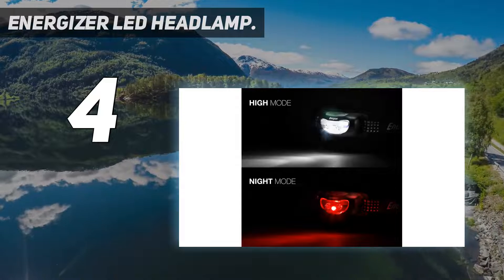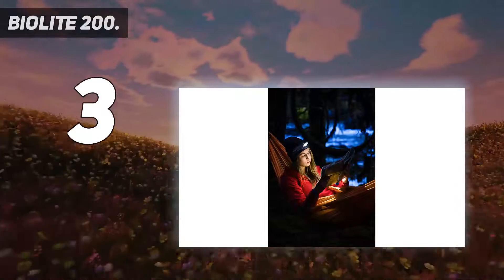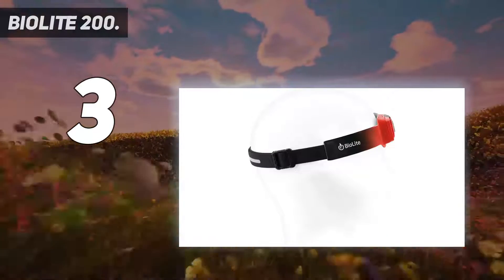Simple, easy to use, durable, and portable. At number 3: BioLite 200. The 200 lumens of the BioLite 200 may sound puny compared to the higher lumen models on the list, but this was built for running, not signaling aliens.